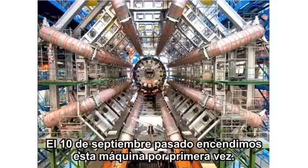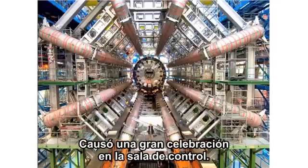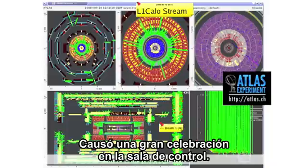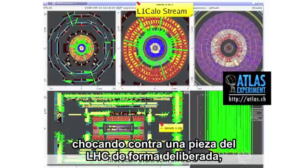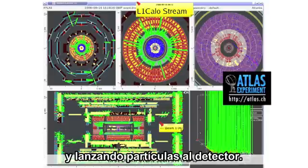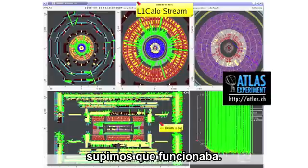On the 10th of September last year, we turned the machine on for the first time, and this picture was taken by Atlas. It caused immense celebration in the control room. It's a picture of the first beam particle going all the way around the LHC, colliding with a piece of the LHC deliberately, and showering particles into the detector. When we saw that picture on September 10th, we knew the machine worked — which is a great triumph.